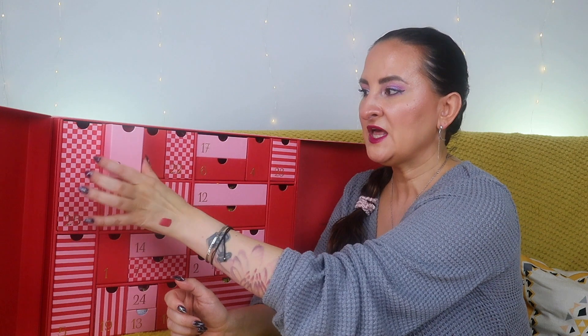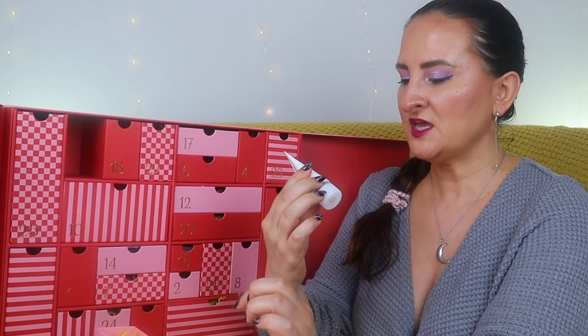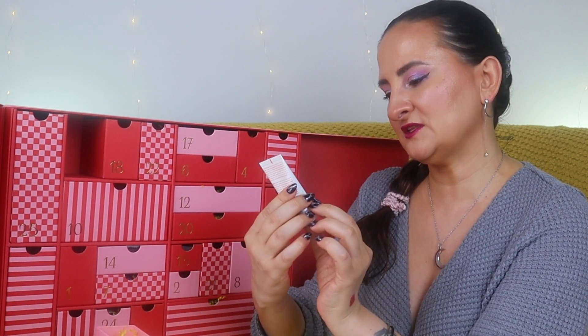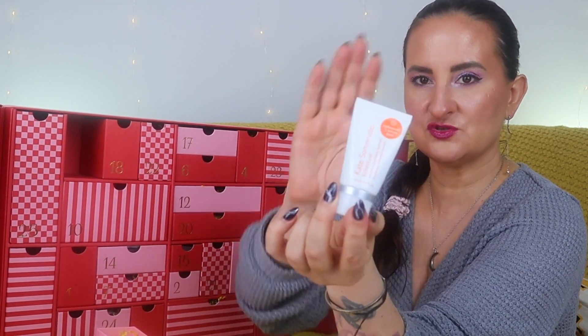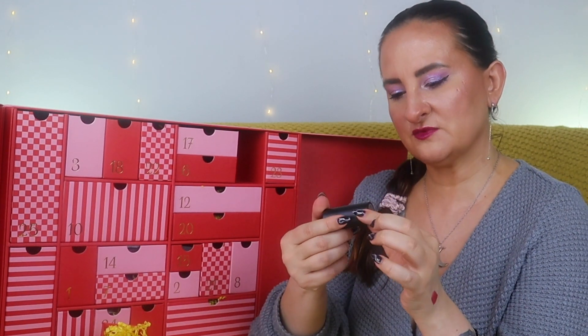Number three: Kate Somerville Exfolikate Intensive Exfoliating Treatment, 15ml — more of a travel size. I like this product, it's a quick two-minute exfoliating treatment that didn't really irritate my skin, which is good, even though my skin is still sensitive.